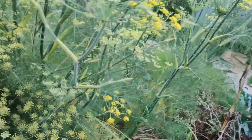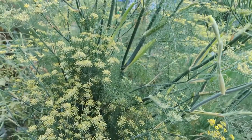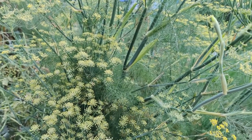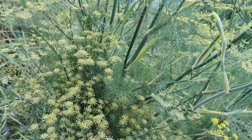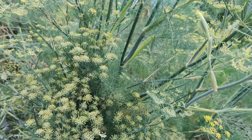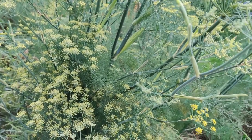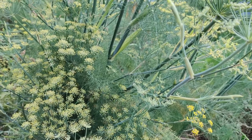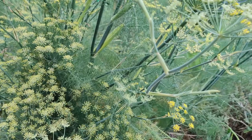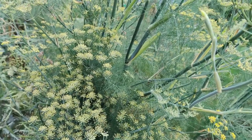French marigold — I just got recently at Lowe's on clearance — repels whiteflies and kills nematodes, so I can't wait until that grows a lot bigger. Garlic repels root maggots, Mexican bean beetles, and peach tree borers. So next time I'm going to grow garlic around any type of stone fruit.